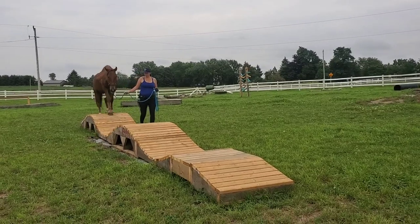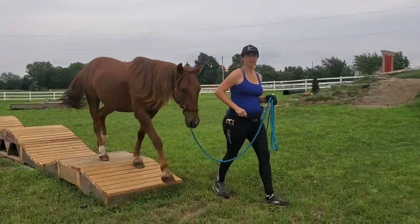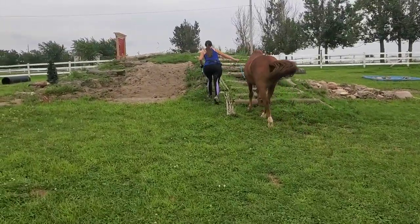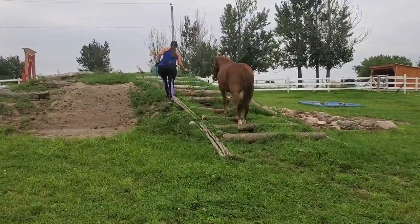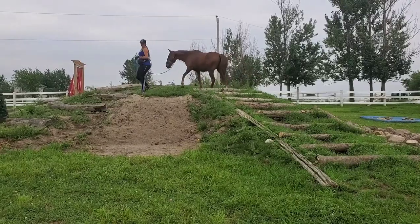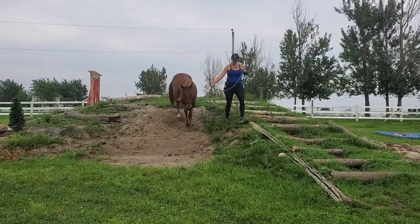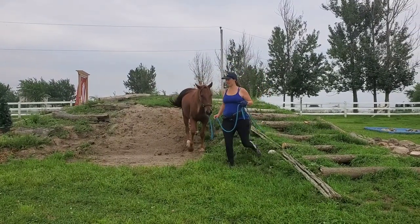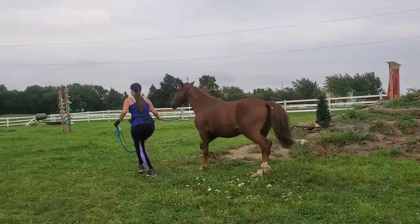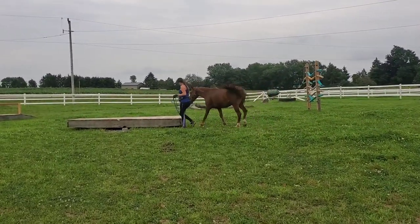We came here about a week or so before there was a competition — I'll show you guys the competition footage as well. I decided to bring them here so they could go over some of the obstacles. I really wanted to set them up for success for their first show, because when you compete, you go into the ring and there's no opportunity to school over the obstacles if something doesn't go well.